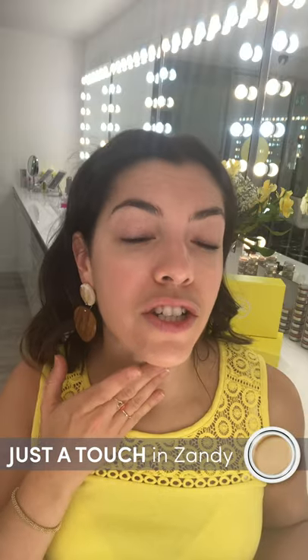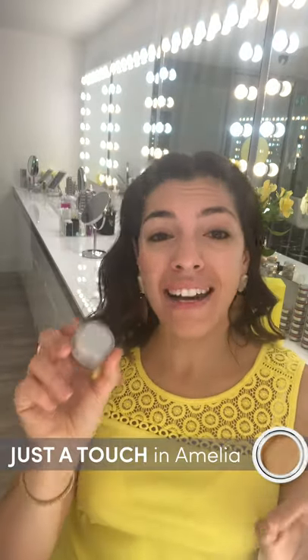Underneath here is where I can get an eczema reaction, so I like to go in and tap, tap, tap. I have to use two different colours for this just because my neck is slightly lighter, so I'm using Zandy just under here — you can see that's totally zapped out. My main Just A Touch is Amelia, and I literally would be lost without this product. I have a sort of broken capillary, so I like to go in and zap that out. It really stays all day long. For that no makeup makeup look, this product is great. I like to put a little bit just around the nose area as well, as this is the area that everyone can get a little bit red.